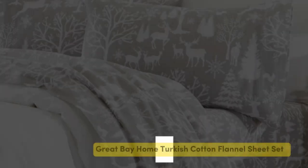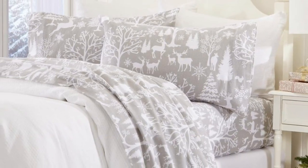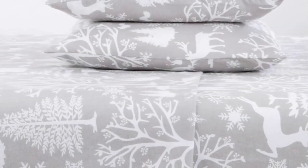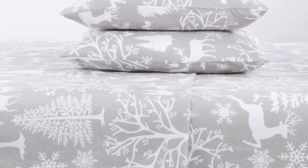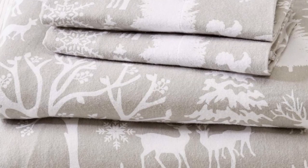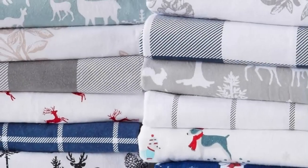Number two: if you're searching for a flannel sheet set that won't break the bank, this one from Great Bay Home has got you covered. We were impressed by the sheets' effective temperature-regulating properties, as they made us feel cozy on cool nights and cool in warmer environments. Even those of us who are hot sleepers found the sheets to be breathable, offering comfortable coziness without causing us to overheat.